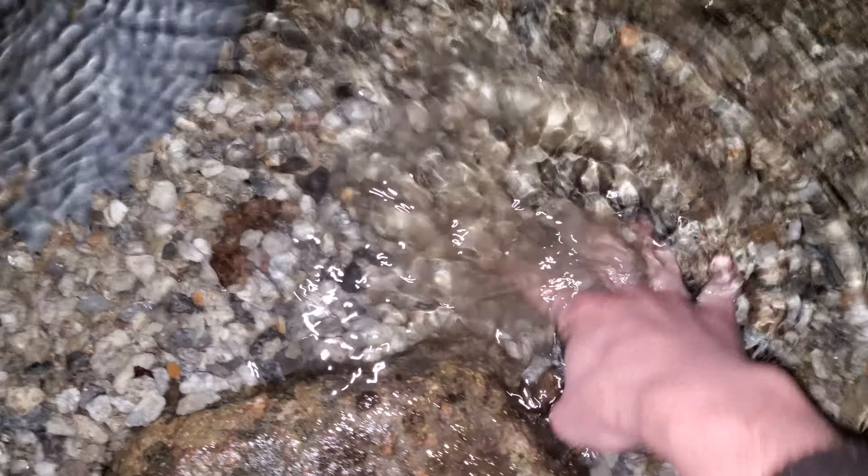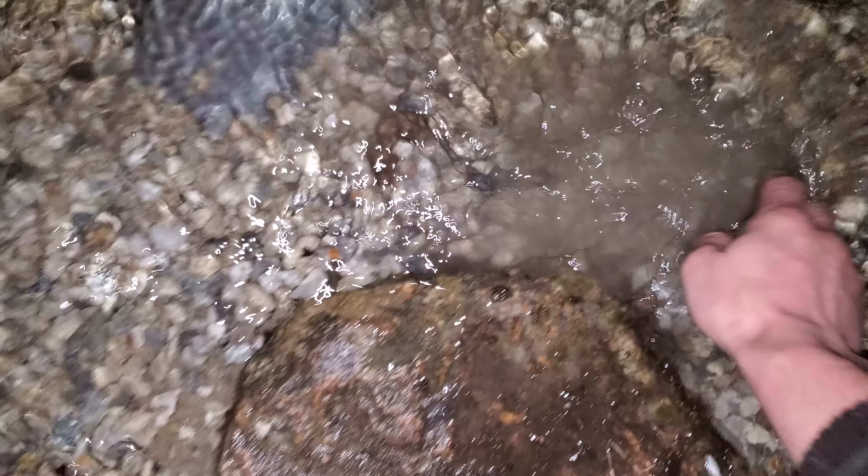We put some nice rocks here and sealed it with gravel and sand, and it's really nice. Right here on the end, originally I was going to make it deep enough where it would actually spill into this pipe.